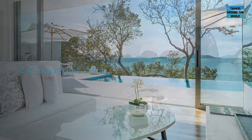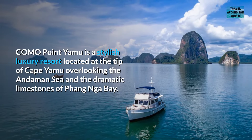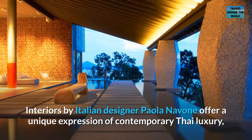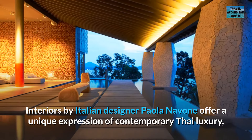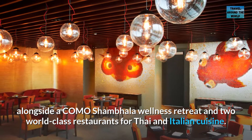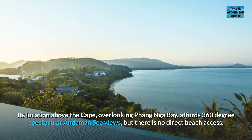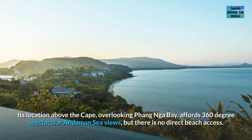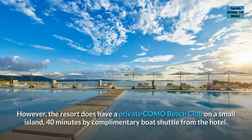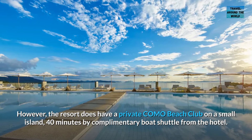Number 8: COMO Point Yamu. COMO Point Yamu is a stylish luxury resort located at the tip of Cape Yamu, overlooking the Andaman Sea and the dramatic limestones of Phang Nga Bay. Interiors by Italian designer Paola Navone offer a unique expression of contemporary Thai luxury, alongside a Como Shambhala wellness retreat and two world-class restaurants for Thai and Italian cuisine. Its location above the cape affords 360-degree spectacular Andaman Sea views, though there is no direct beach access. However, the resort does have a private COMO beach club on a small island, 40 minutes by complimentary boat shuttle from the hotel.